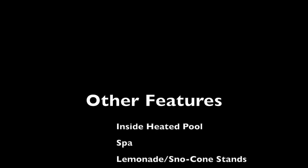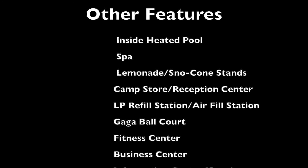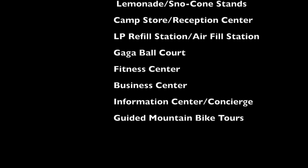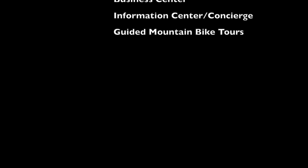Here's a list of some of the other features this campground offers — items that we just did not have time to go over in this video, nor did we partake of them when we were there. Please subscribe to our channel if you haven't already, and thanks for watching.